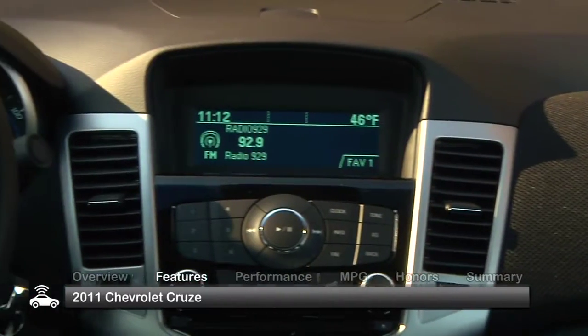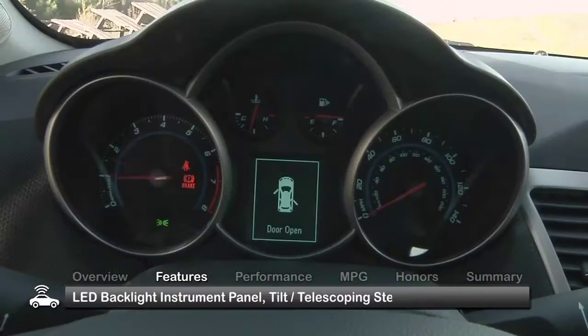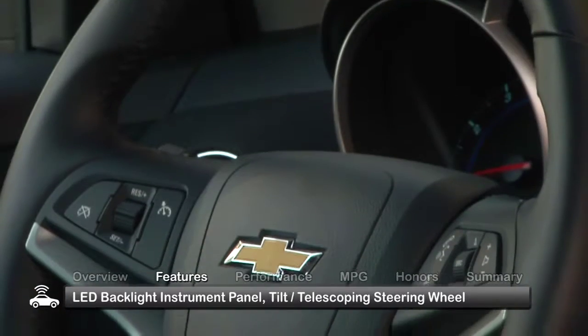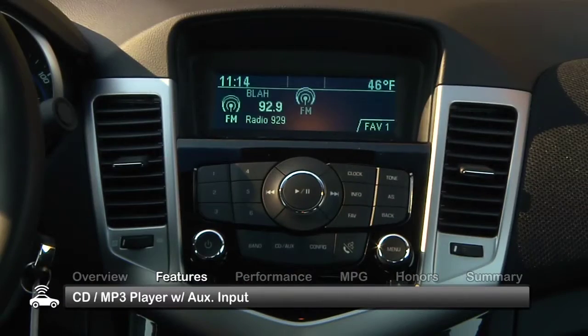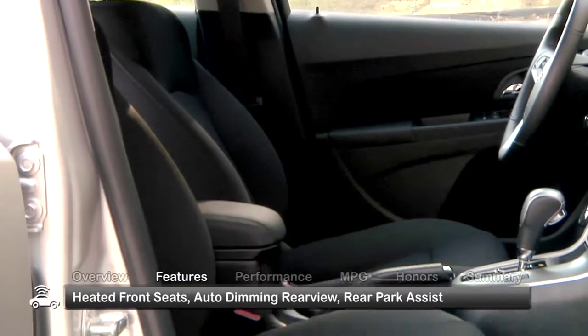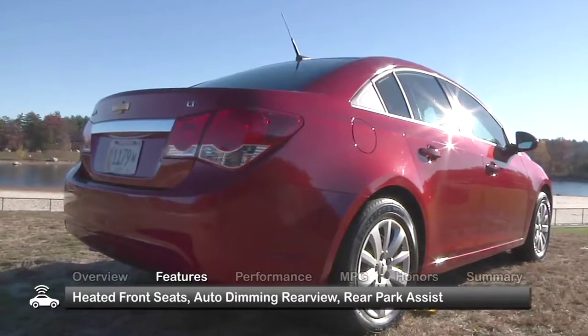The interior of the 2011 Cruze has an upscale functional appeal. Standard features include an LED backlit instrument panel, a tilt and telescoping steering wheel, and a CD MP3 player with an auxiliary input. Available features include heated front seats, an auto-dimming rear-view mirror, and rear park assist.